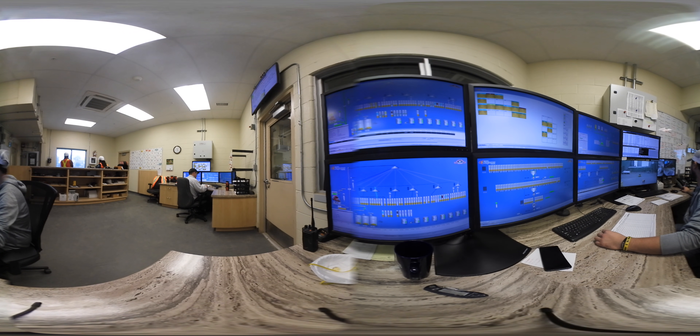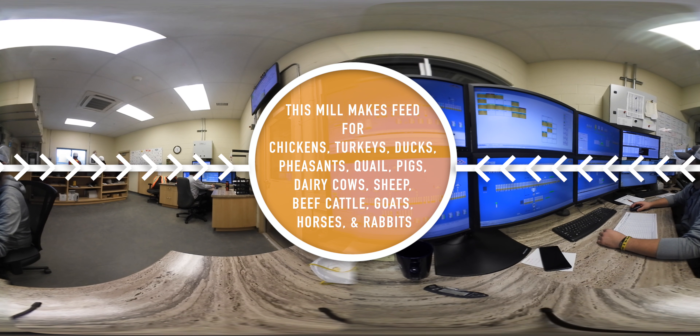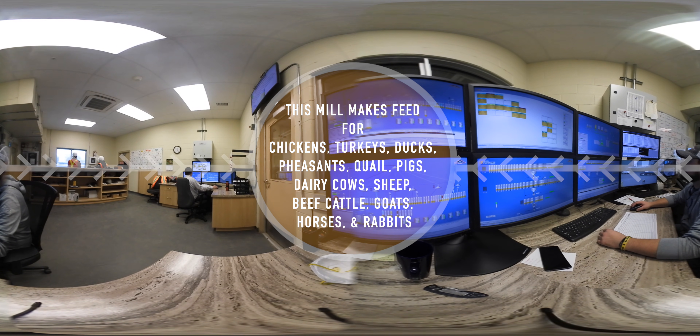Among other things, this operator monitors how full the bins are, which bins product will be stored in, and the source, destination, and grinding size of ingredients. They also decide what type of feed needs to be made, based on the orders the mill has received from its customers.